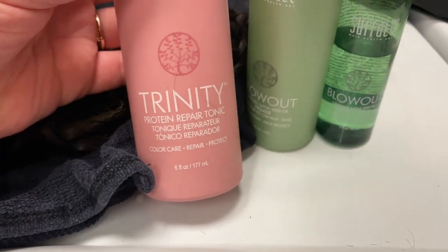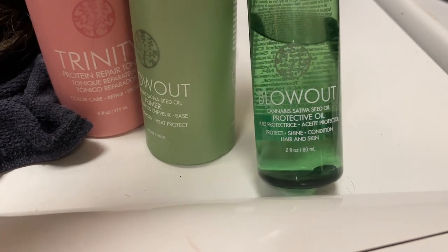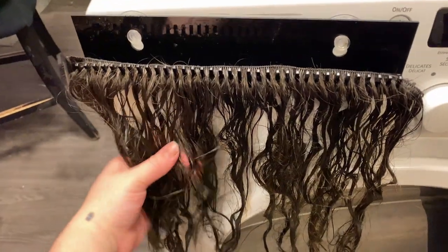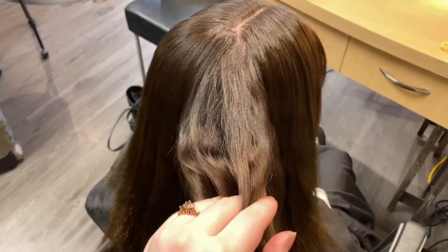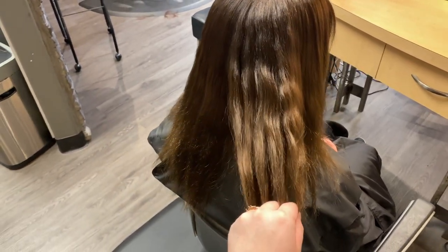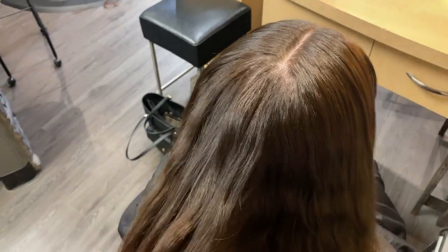The salon started to get pretty busy so I'm switching to a voiceover now. These are the three products I like to use on wefts before drying them — a heat protection, a style memory, and an oil. This is her before, so you can see the base there was that 6-4-6 that we used on top of the wefts — just stay tuned to the end, I'm going to show the whole process.